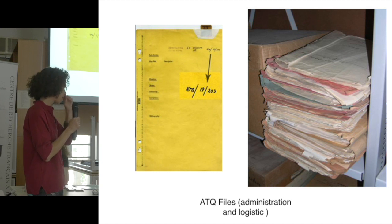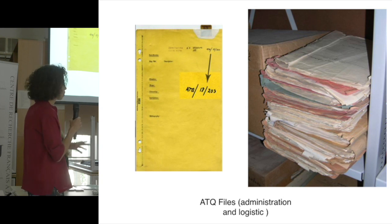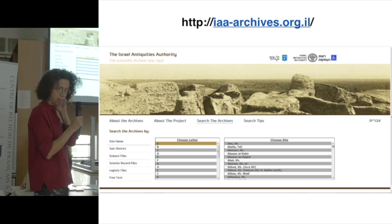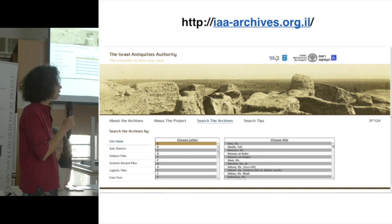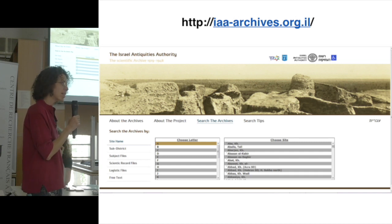Basically, each archaeological site has at least one file, sometimes many — like Jerusalem, for example. About five years ago, the Antiquities Authority started a project to digitize the Mandatorial Archive, so everything is scanned. About a third of it is now freely available online on this website.